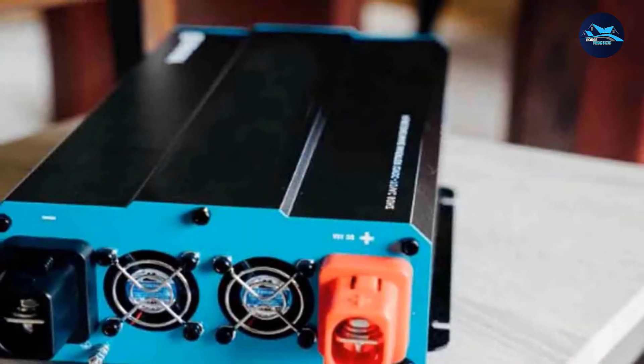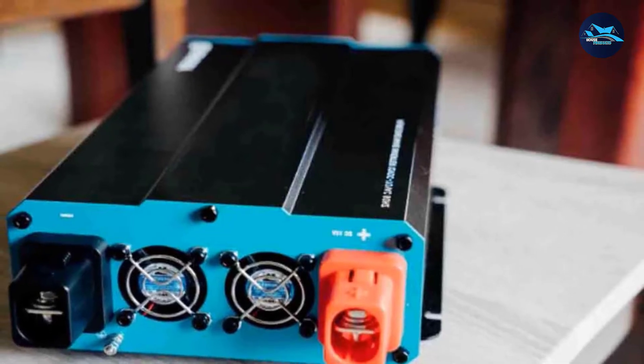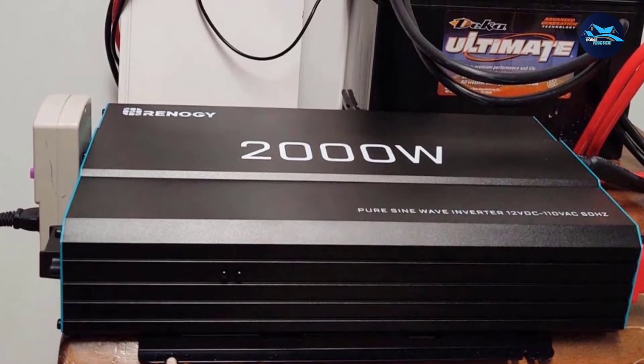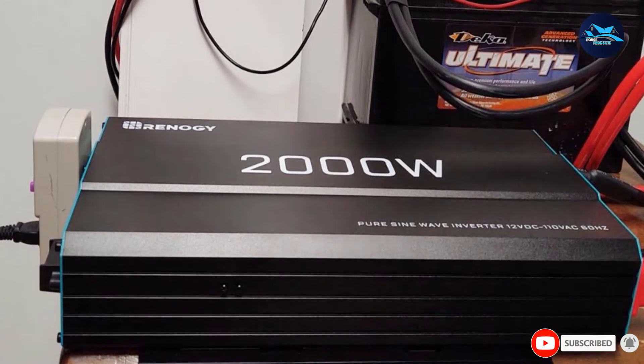It comes with three separate AC outlets and requires 12V DC to offer 115V AC for each of them. It's on the smaller side, measuring 18 inches wide, 9 inches tall, and 4 inches deep. Its weight is also fairly light at just under 12 pounds.